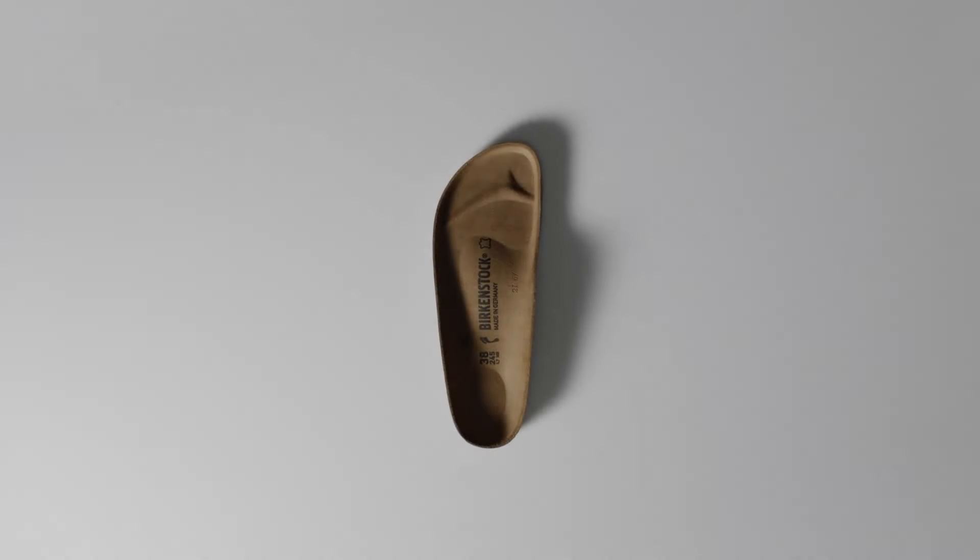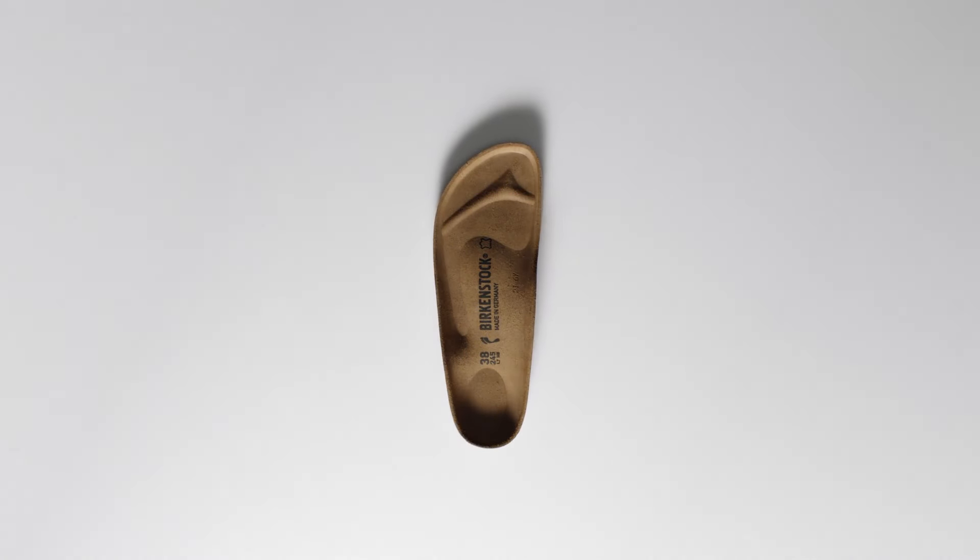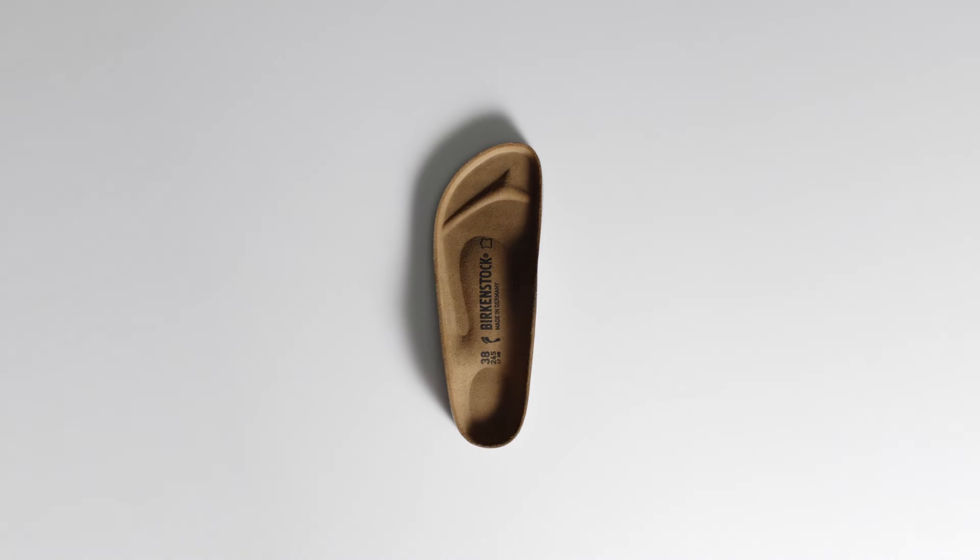At Birkenstock, over six generations of shoemakers have dedicated their orthopedic knowledge and design genius to foot health.